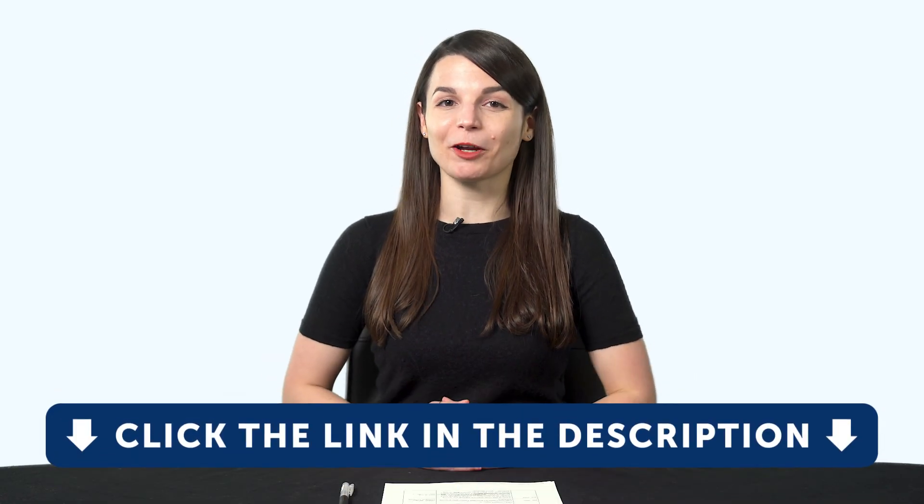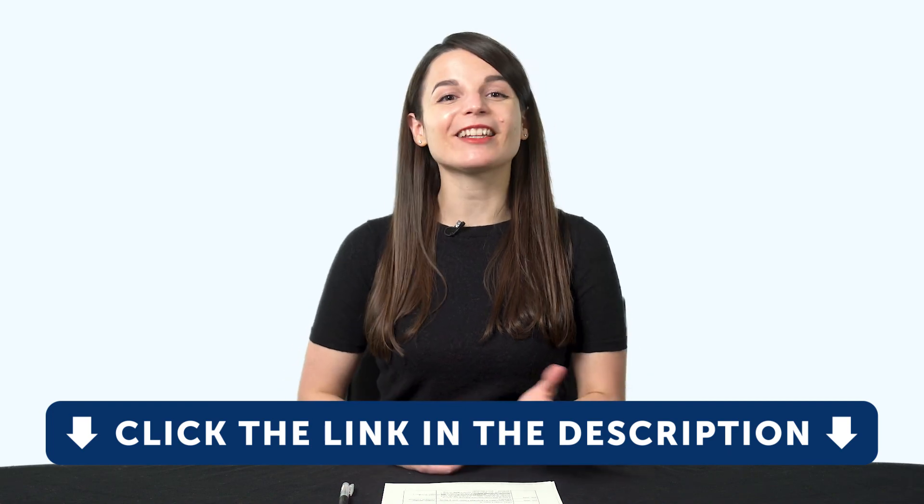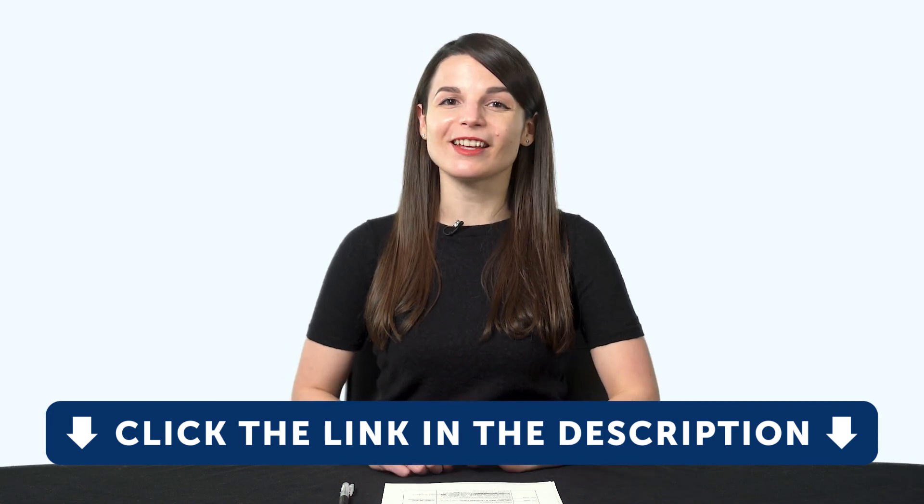And if you're ready to finally learn a language the fast, fun, and easy way and start speaking from your very first lesson, get our complete language learning program. Sign up for your free lifetime account right now — click the link in the description. See you next time. Bye.